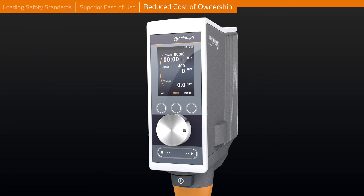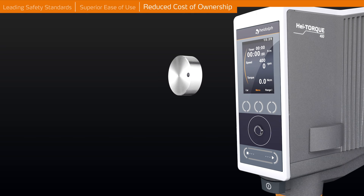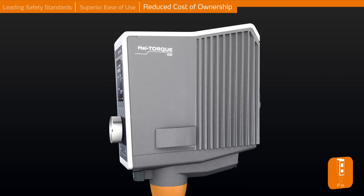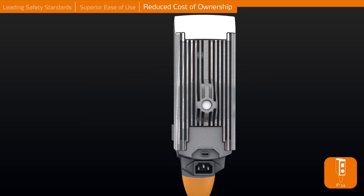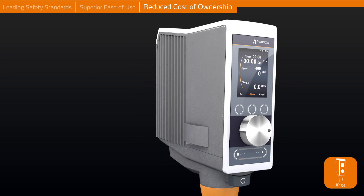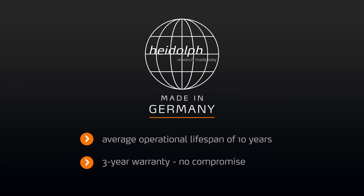Reduced cost of ownership. The detachable smart knob consists of a strong magnet which keeps the knob tight on the high-resistant glass display, protecting the electronic and mechanical parts inside the stirrer. This sealed housing complies with a high-protection class IP54 and is made for continuous operation and long-standing performance in aggressive environments, resulting in an increased lifespan of 10 years on average while reducing maintenance and repair costs.